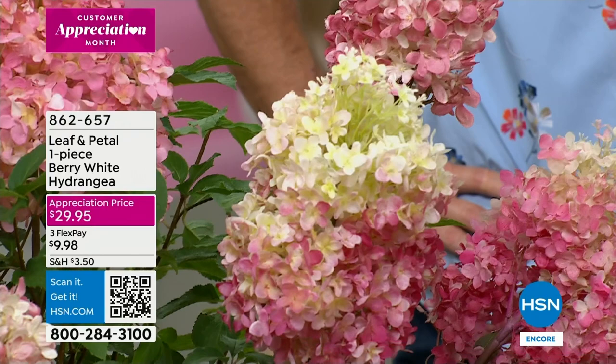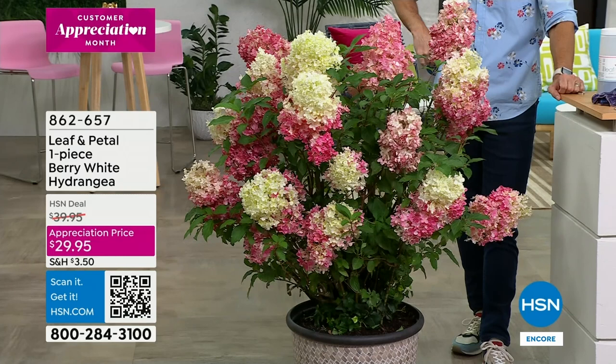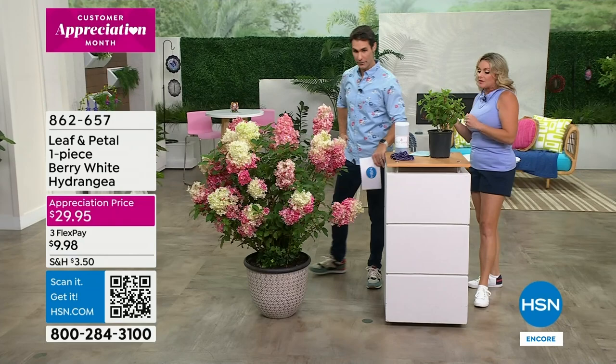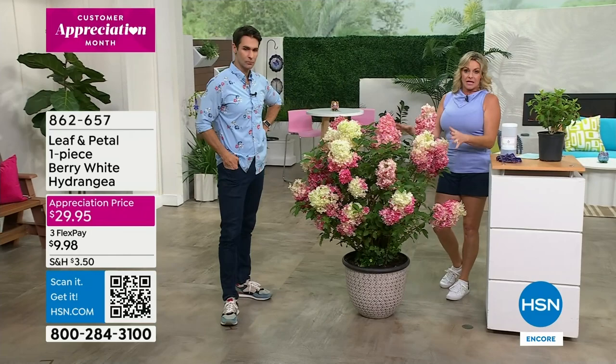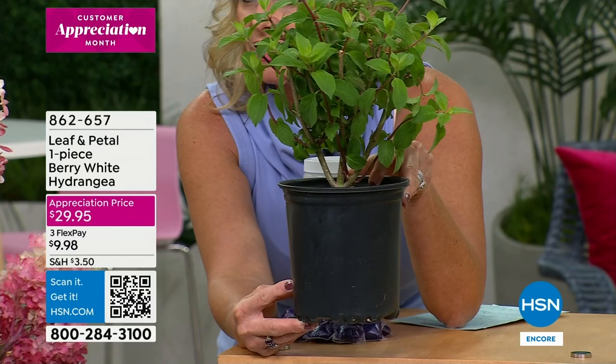Hydrangeas are my absolute favorite flower, and I have seen all kinds over my years as a landscape designer, but this one is so special and unique with these large, profound blooms. As it ages it deepens in color - that's where you're getting that beautiful raspberry color. They're also fabulous dried - you can let them mature on the plant, cut them, and bring them inside. This is about a second-year plant when you receive it. It's one gallon, well packaged, shipped fresh.